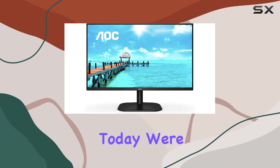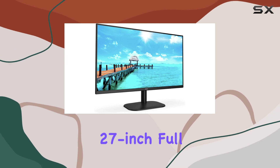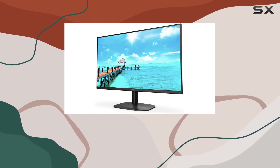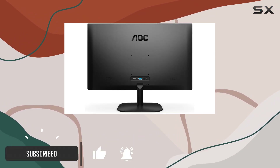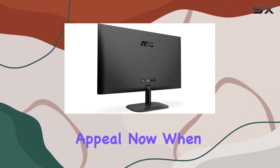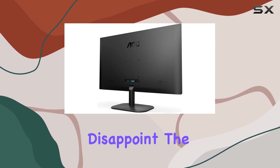Hey everyone, today we're diving into the AOC 27B2H 27-inch Full HD IPS monitor. First off, let's talk about the design — it's sleek and modern with a three-sided frameless display, giving it a clean and streamlined look. The ultra-slim profile adds to its aesthetic appeal.